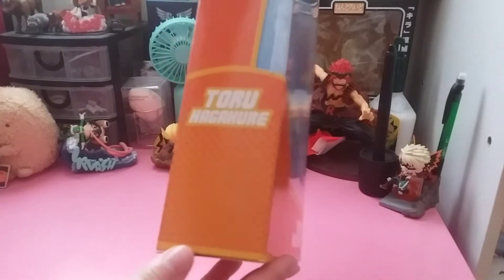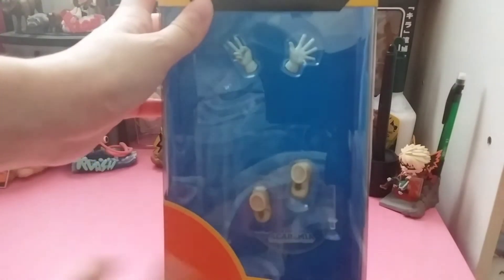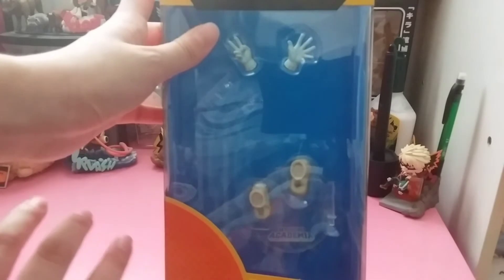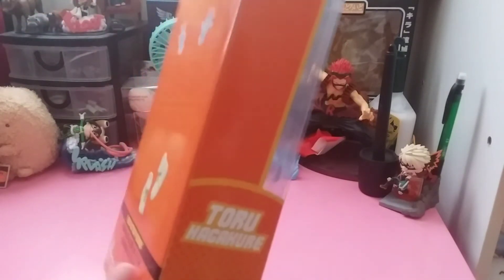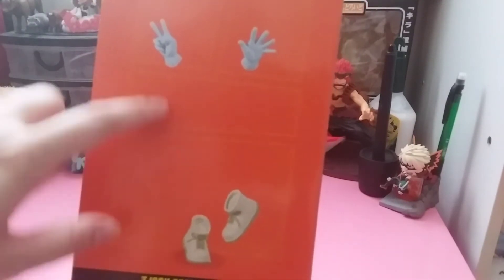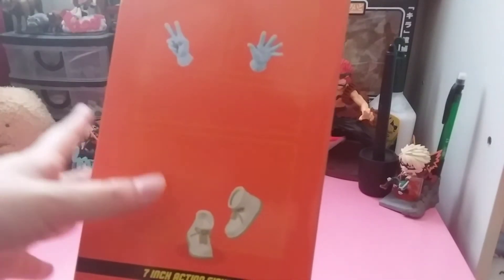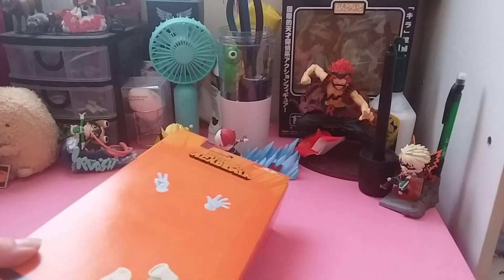Usually they put pictures of the figures on the box — they used to put animated pictures of the characters — but they changed it to actual pictures of the figures. For this one they just left the front empty, which is kind of funny and super cute. The back does have her figure, just cropped to show the stand and pegs. These are 17 inches so she goes well with the other ones. I already took out the seal; there's one on top too — I just went for the bottom.